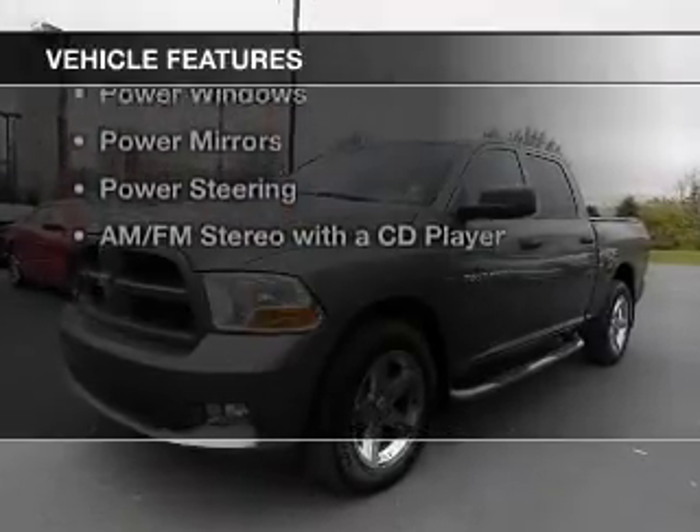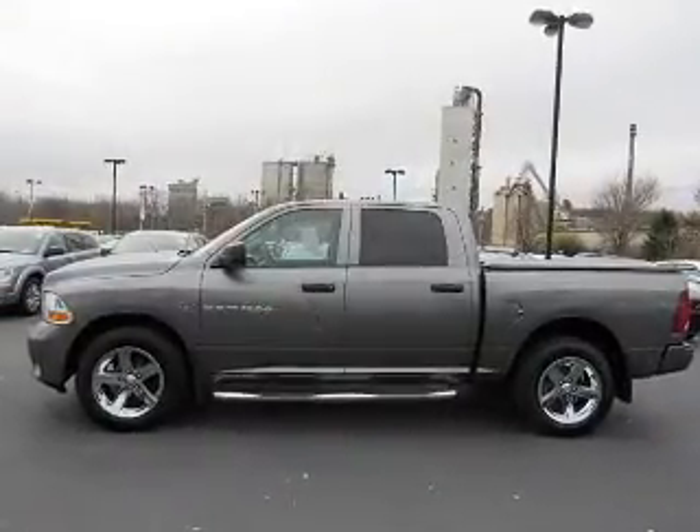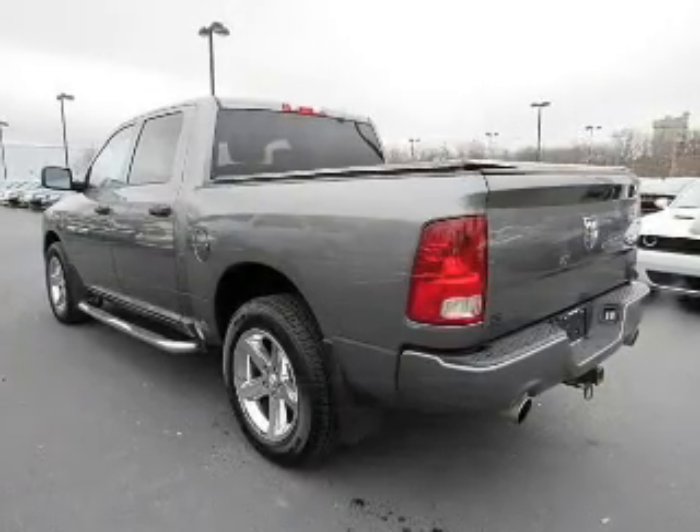The features include keyless entry, an MP3 player, air conditioning, power windows, power mirrors, power steering, and an AM-FM stereo with a CD player.